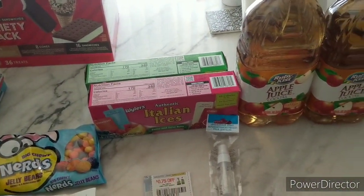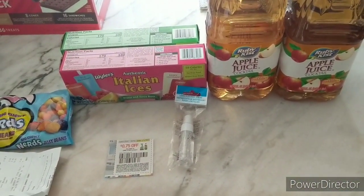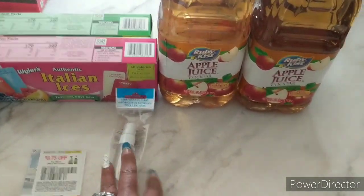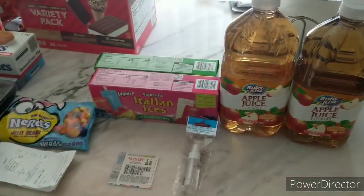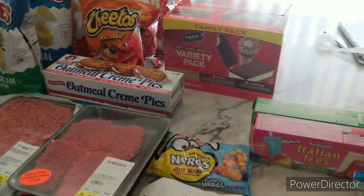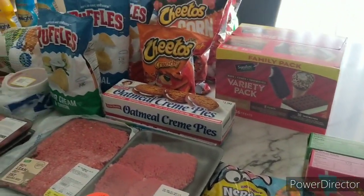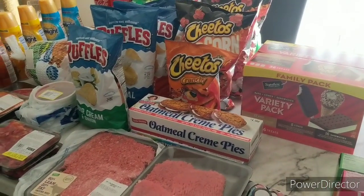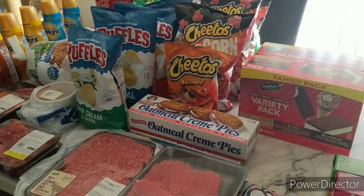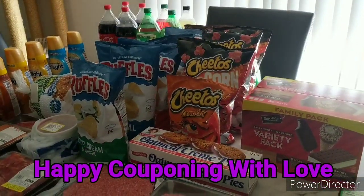My total out of pocket at Dollar Tree was just $5.08. There's no tax on food in the southwest region, so the only tax was on the lens cleaner. Since the Lime Away was a bust, I'll use those coupons at Dollar General instead. Thanks for watching — don't forget to like and subscribe, and happy couponing! Bye!